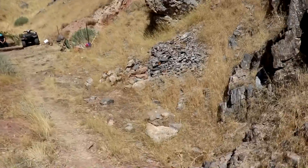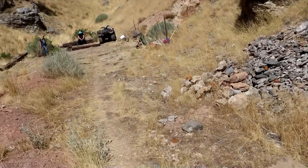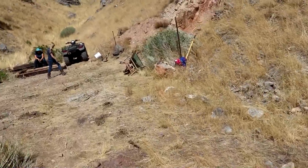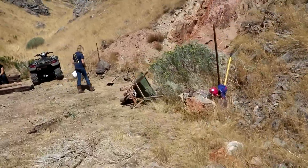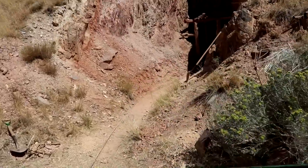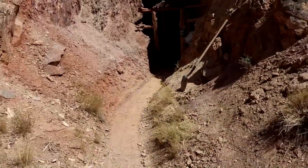Hi everyone, Cody here. So we came up to this other mine and yesterday we dug out the entrance. Today the plan is to go down the hole and grab some samples for my x-ray. Let's see what's here.